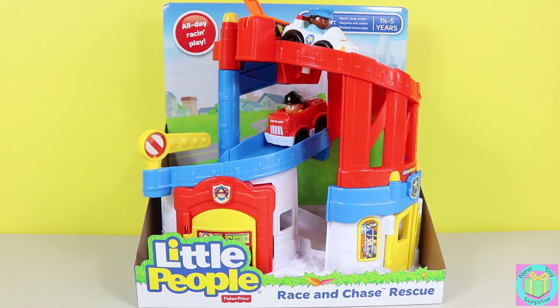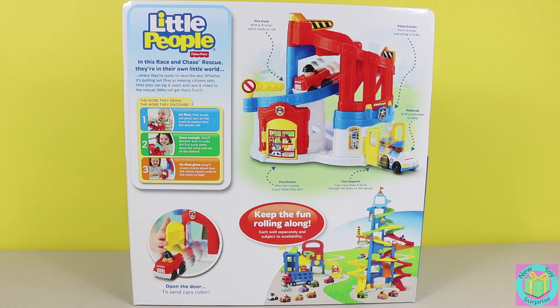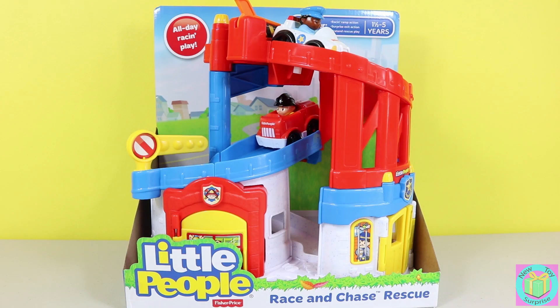How fun! It's a little people race and chase rescue. This looks so great. Let's get our race and chase rescue out of its box.